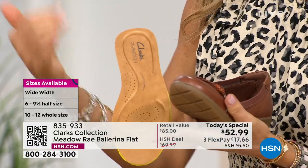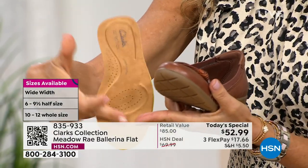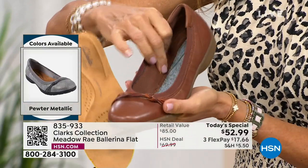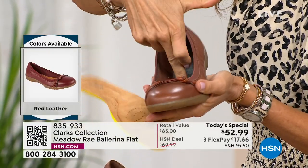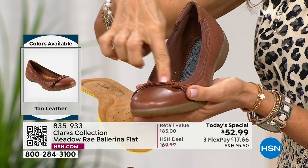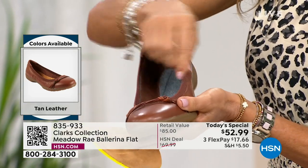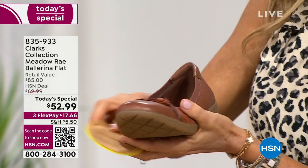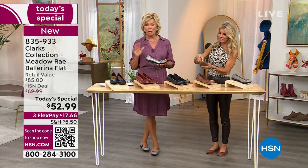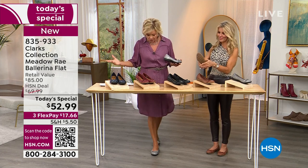The perforated insole helps wick away moisture and keeps your foot cool. It's memory foam all the way through — 5 millimeters with additional cushion in the arch and heel cup. You can see how the shoe is constructed: it's not thin, there's real stability. The textile lining is so soft. The elastic collar is very important — a hard collar on a ballerina shoe digs in and hurts, but this moves with you. There is absolutely no break-in period.